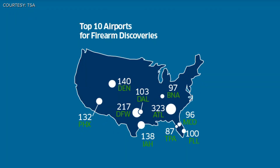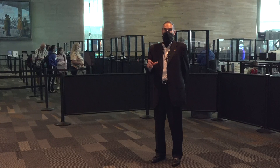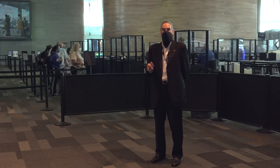Thorough security is an absolute must. In 2019, TSA at TPA intercepted 87 firearms, and that actually landed the airport the number 10 spot on the list for the most firearms found at security checkpoints nationwide. Numbers this year could put the airport on track to make the list again. To date this year, we've had 78, and we've still got six weeks to go. So we may have as many firearms this year as we've had in the past.